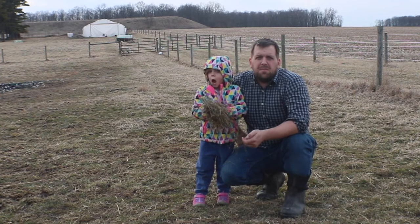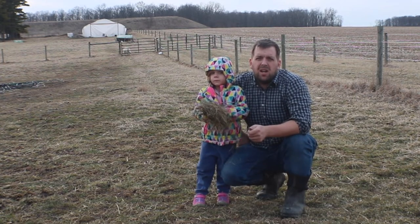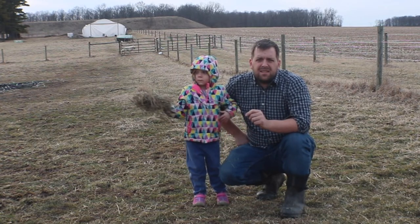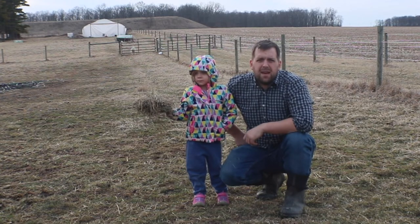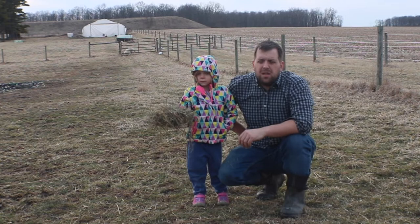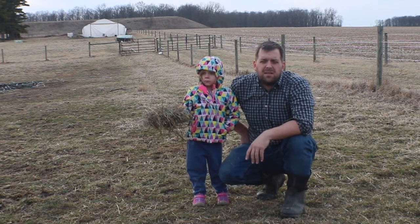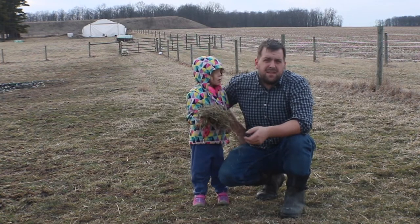We're really excited because in the fall I'll be able to breed her with her uncle, and then we'll have two ewes that will be lambing. So we could grow our flock from four to possibly six or seven, depending on if Dolly has twins the next time around.